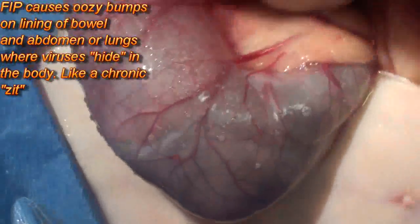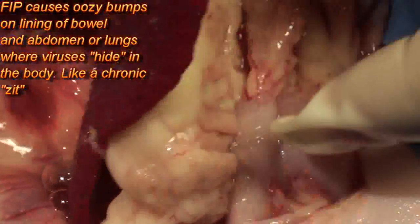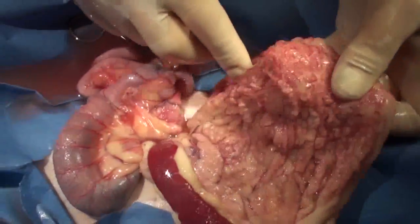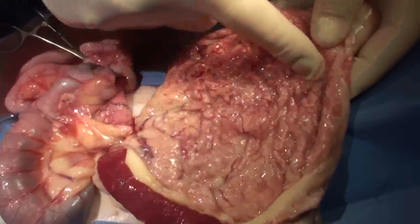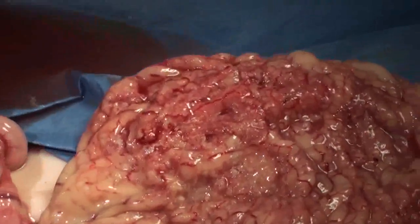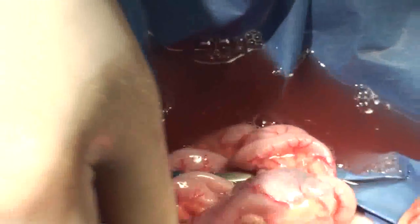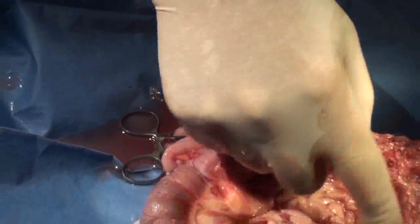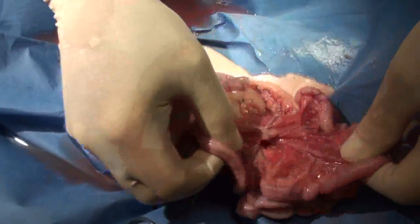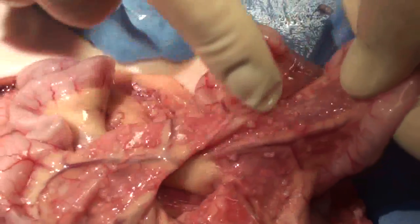This is what vets do — we just pull stuff out like this and look around. Here's the spleen. It looks like a tongue, doesn't it? This is very abnormal. If you look at my surgery videos for a spay, they don't look nearly that angry. That's why this cat is producing all this fluid — through these irritated membranes. Here's some more intestine, and it all has the little nodules on the mesentery. Very reactive mesentery, with all the little lymph nodes.